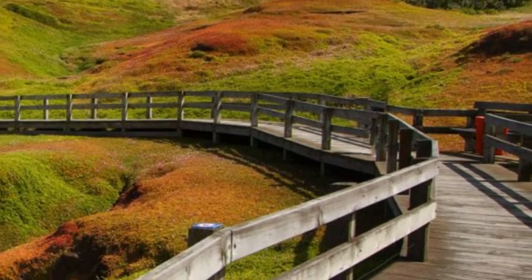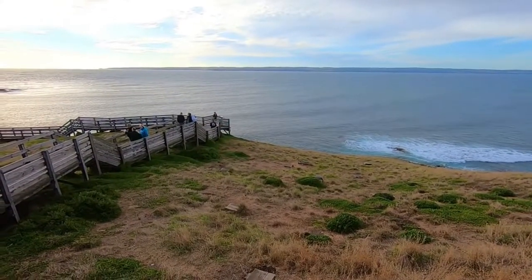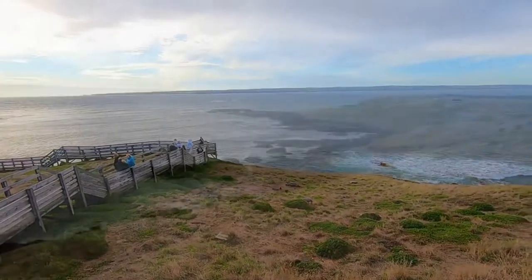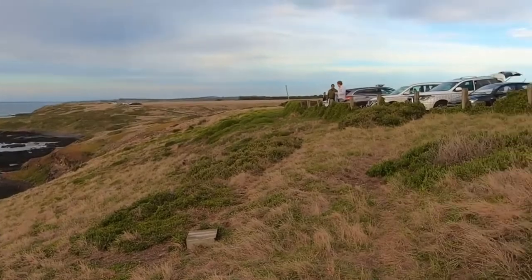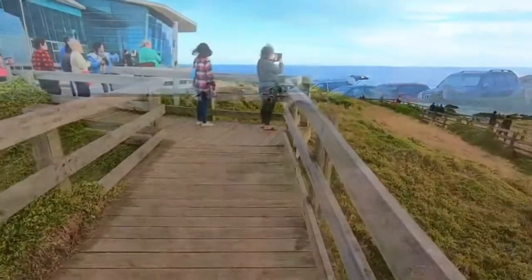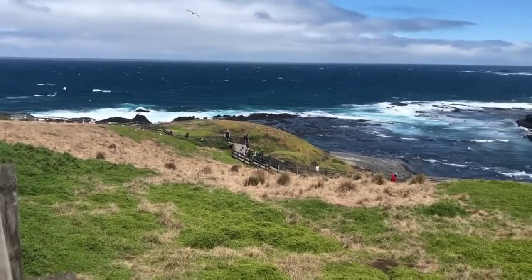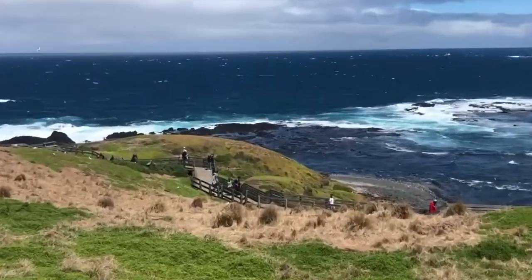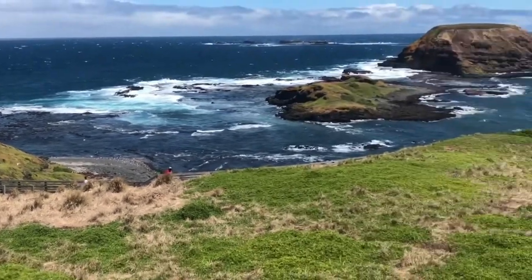Admire the view at the Nobby's Boardwalk. A must-visit spot on Phillip Island — to experience the natural beauty of the island, go for a stroll along the Nobby's Boardwalk and witness the awesome blowhole, a spectacular sea cave that thunders during big southern swells. There is also a Nobby's Center where you can learn about the local area and see silver gulls and fur seal colonies at Seal Rocks.